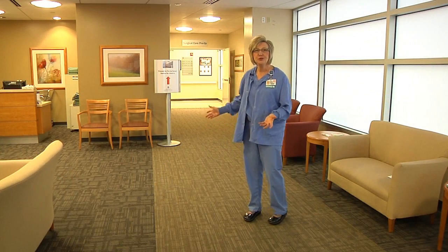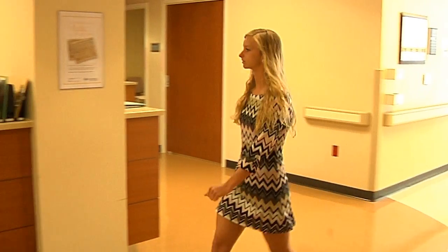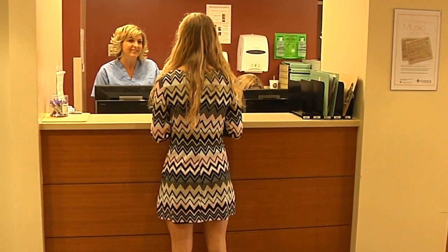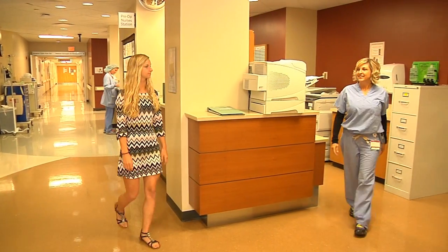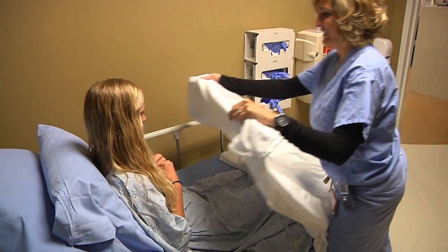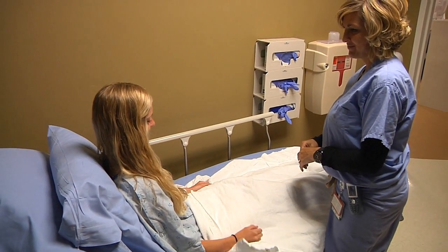I'm Rhonda and I'm one of the Surgical Care Center pre-op nurses. You'll walk through the Surgical Care Center waiting room on the day of your surgery and check in at the nurse's station. You will be greeted with a smile and a warm blanket. We want you to feel comfortable and relaxed. You are in great hands. We strive for a team approach with your care, and an assigned nurse in each area acts as an advocate to see that you get very good care.